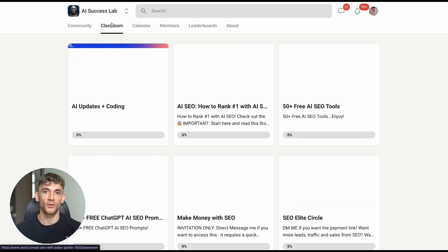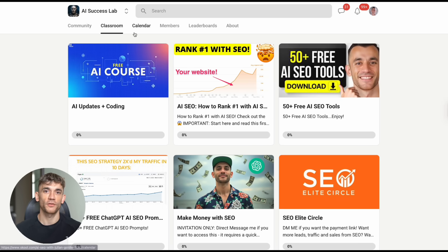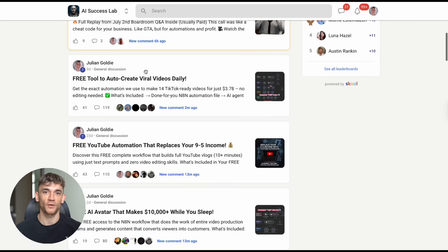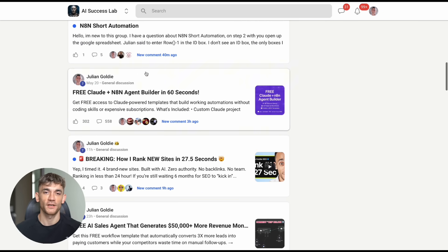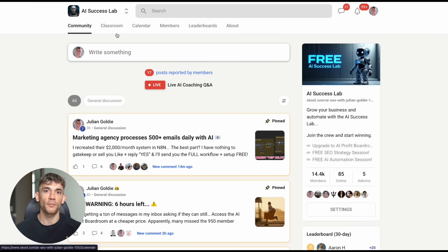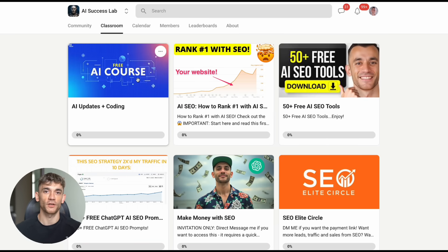Thanks for watching. Julian Goldie reads every comment, so make sure you drop your thoughts below. Let me know what you're planning to build with Claude Artifacts, share your results, ask your questions. Don't forget to hit that subscribe button if you want to stay updated on the latest AI breakthroughs that can transform your business. The AI revolution is here, the tools are available, the opportunity is massive — what are you waiting for?